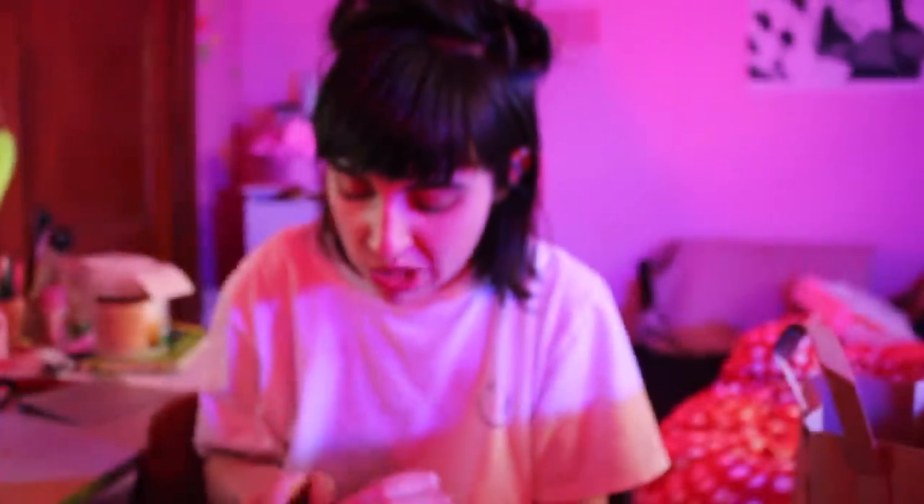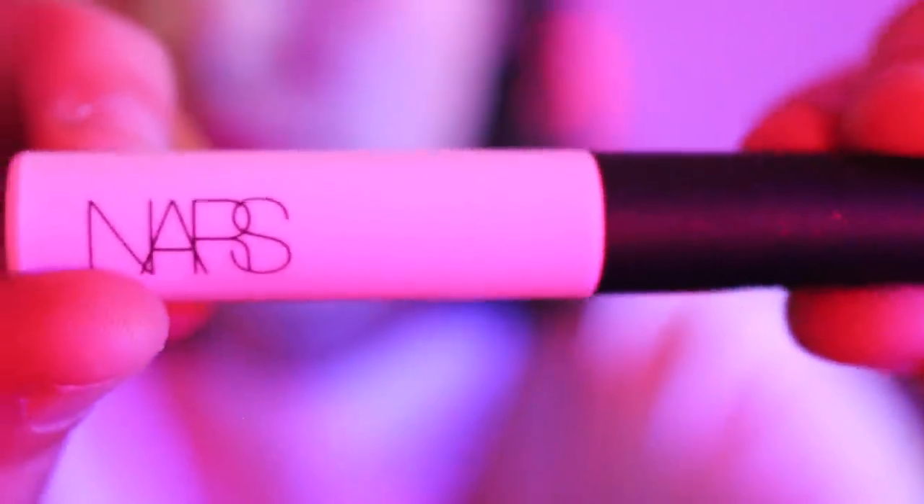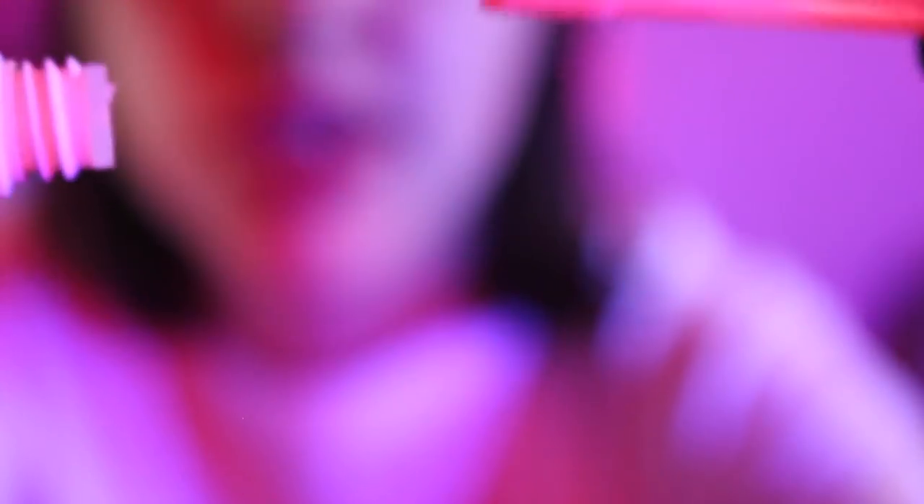What is next? The Smudge Proof Eyeshadow Base — the primer. I'll use this for sure. I've been using my Urban Decay one, but I think it's kind of old and I don't know if those things have an expiration date. It's just a little doe foot applicator. I'll definitely use this — it seems cool.